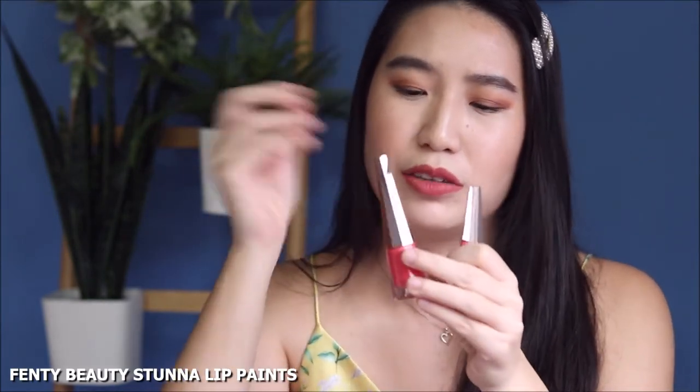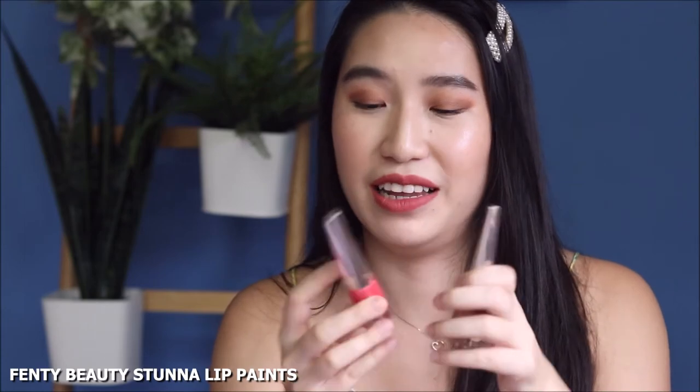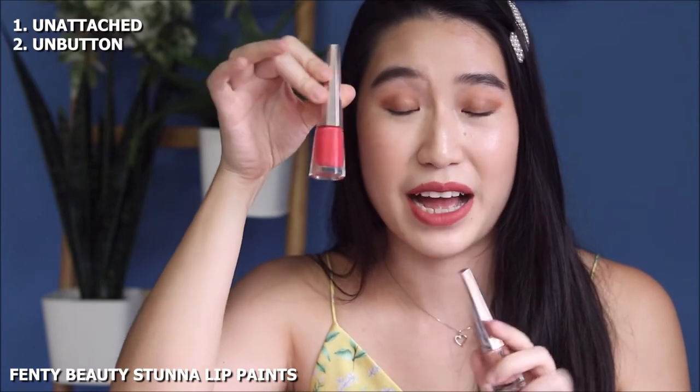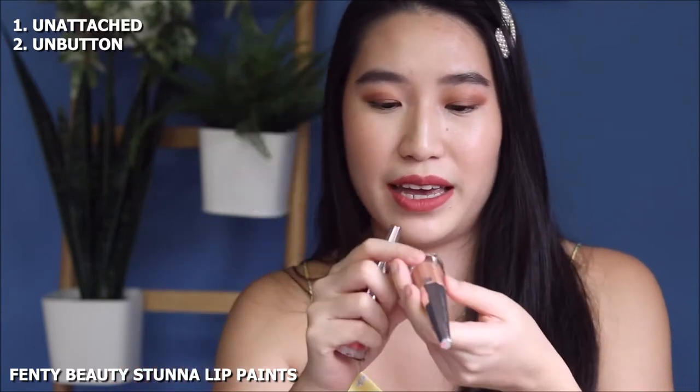Another high-end option would be from Fenty Beauty — they are liquid lipsticks. These are a little bit more runny in texture so when they come out straight from the tube it's going to be a little bit more wet, but fret not, it's going to dry down to a solid matte because it is a liquid lipstick formula. I would recommend Unattached, which is a really fun summery pink, and also Unbuttoned, which is a really beautiful nude.